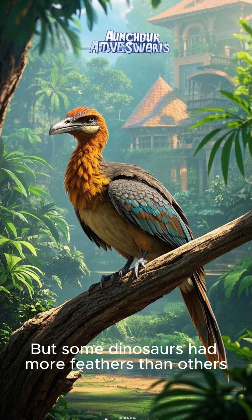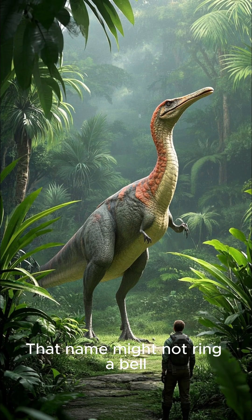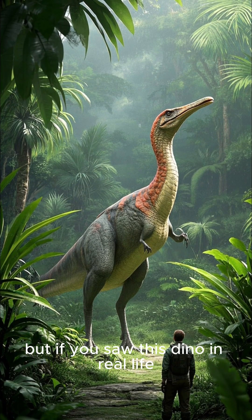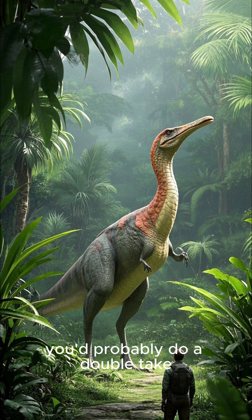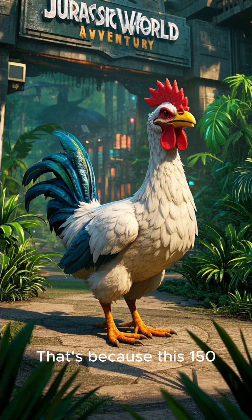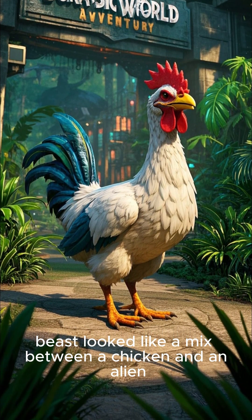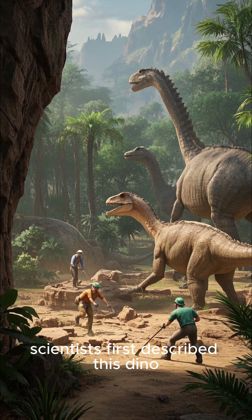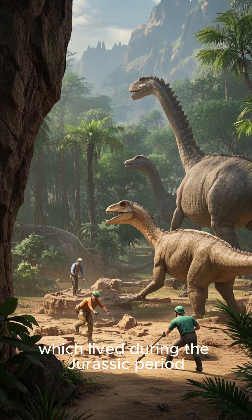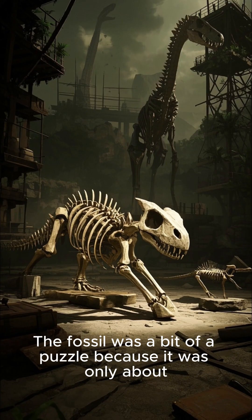But some dinosaurs had more feathers than others. Take for example Anchiornis huxleyi — that name might not ring a bell, but if you saw this dino in real life you'd probably do a double take. This 150 to 160 million year old beast looked like a mix between a chicken and an alien. In 2009, scientists first described this dino, which lived during the Jurassic period, based on a fossil they found in northeastern China.